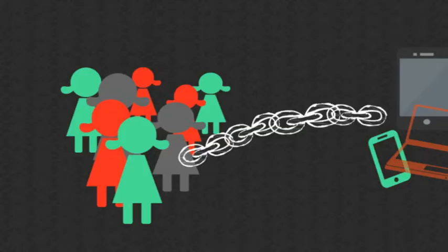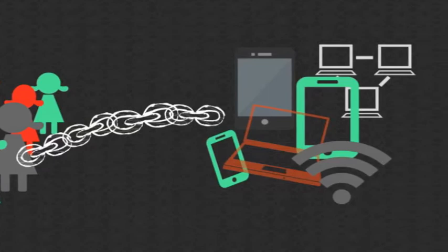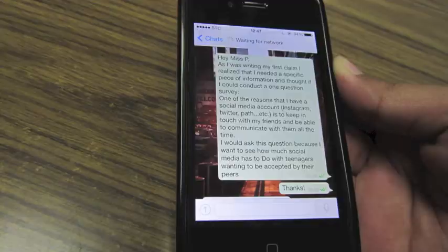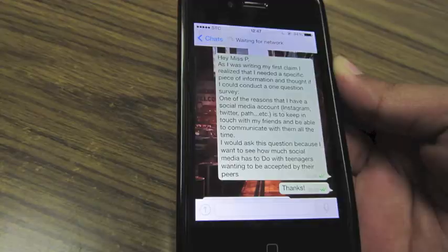Let me explain. The students I work with are metaphorically chained to their electronic devices. In a country that promotes isolation, online social platforms are the main way young people stay connected. WhatsApp, Instagram, Tumblr — my students use them all. One can imagine, then, that when tasked to use their devices for purposes other than texting or Googling, these students were curious to participate.